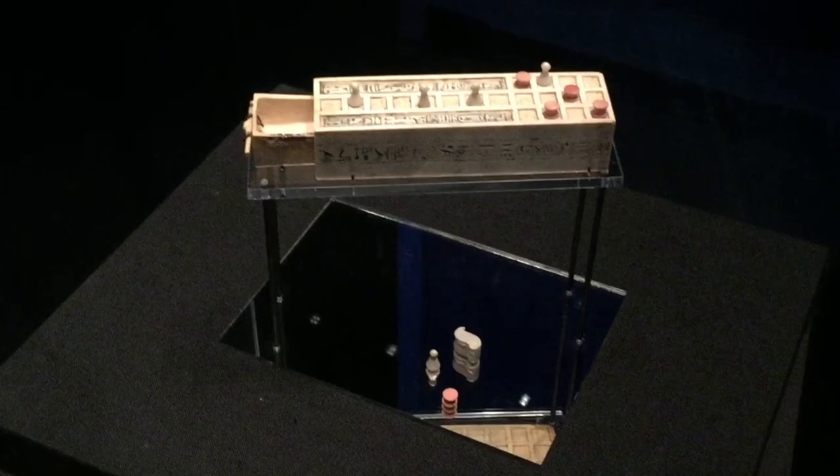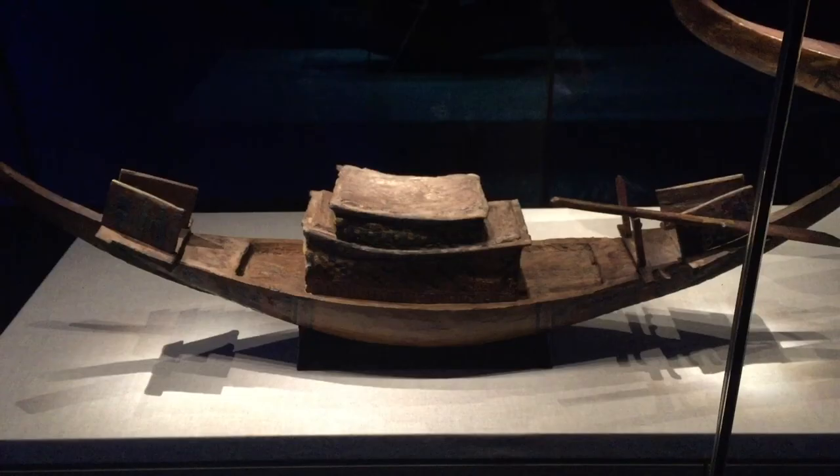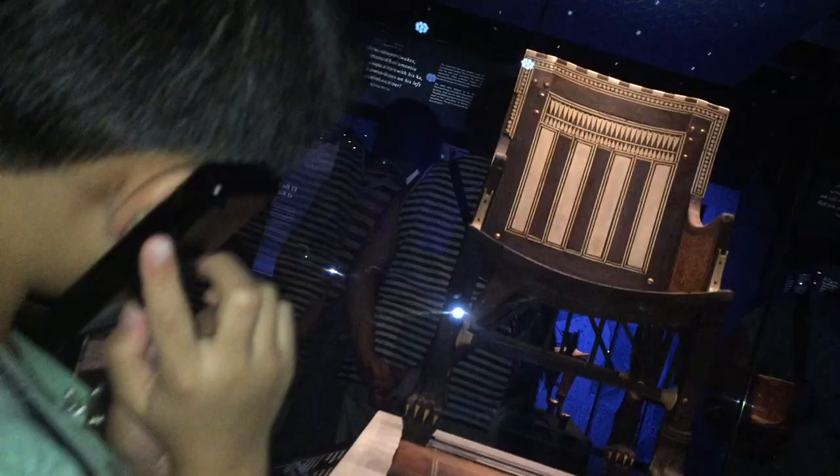All of the artifacts on display come from Tut's tomb, the most intact royal tomb ever to be discovered. These excellent audio guides provide informative background on the objects.